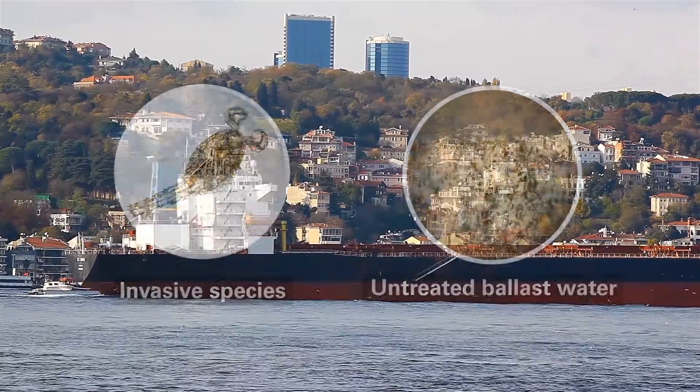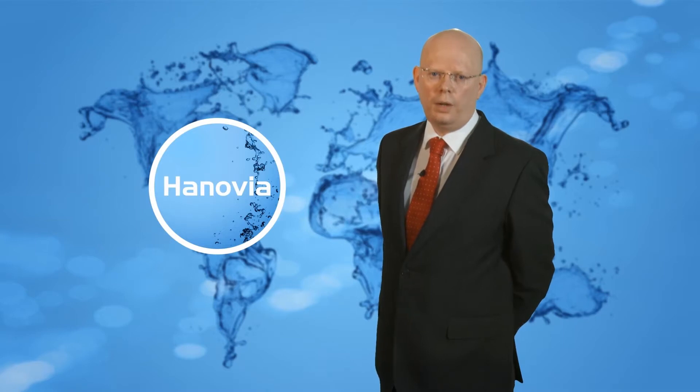Strict new regulations by the International Maritime Organization means ship owners will have to ensure that all ballast water discharges are safe. With a world fleet of approximately 35,000 ships requiring the installation of a ballast water management system, the opportunities are obvious.